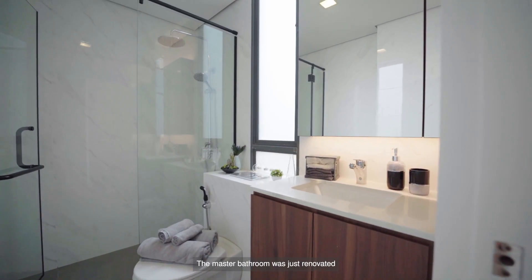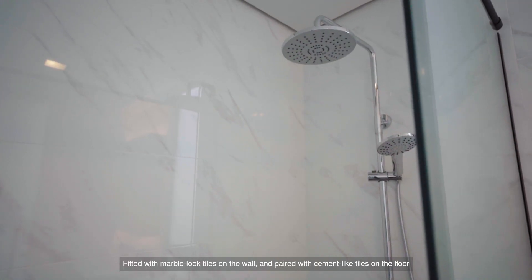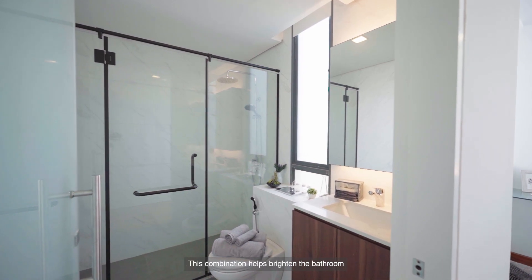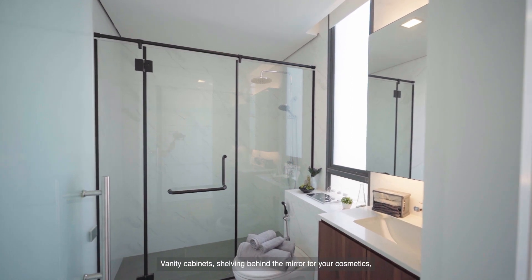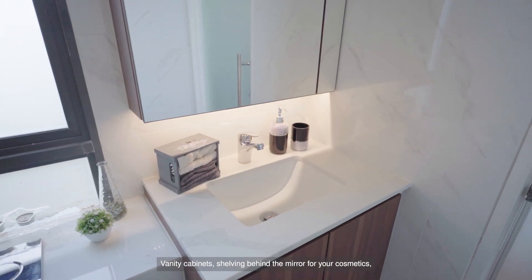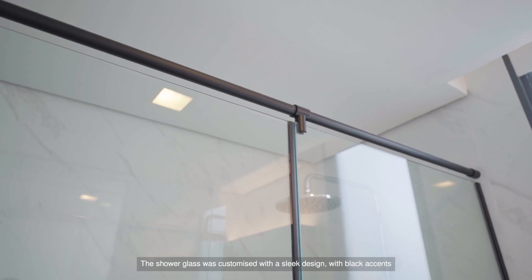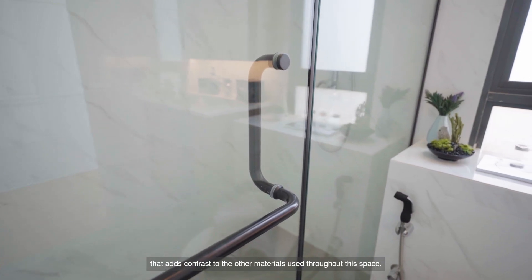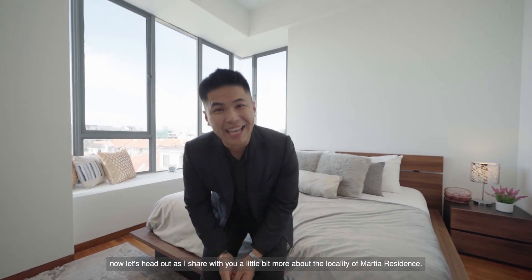This master bedroom also comes with a master bathroom that was just renovated — the owners haven't had a chance to use it yet. Fitted with marble-look tiles on the wall and cement-look tiles on the floor, this combination helps brighten the bathroom and brings a spa-like luxury to the master bath. The vanity cabinet has shelving behind the mirror for your cosmetics, with LED strip lights running below the mirror to create a soft glow. The shower glass was customised with a sleek design with black accents that adds contrast to the other materials throughout the space.